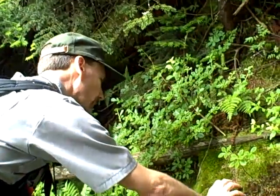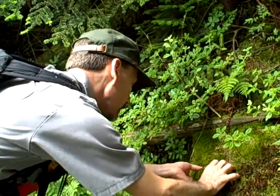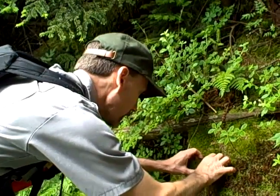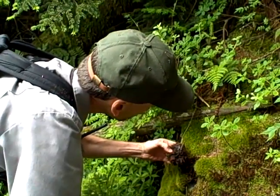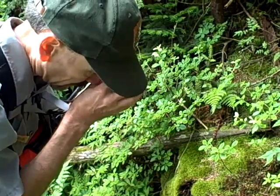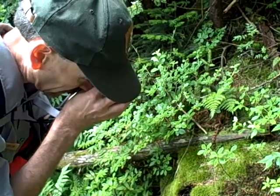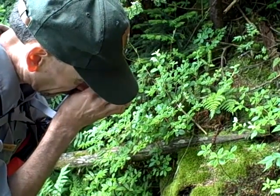They're on moss-covered boulders at the highest elevations, in the spruce fir forest. There's got to be a certain moisture content — they don't like it too wet or too dry. They like a certain type of moss, or are found primarily in a certain type of moss. I don't know if they prefer it, but that's where they've been found. So that's what I'm focusing on, looking at that type of moss.